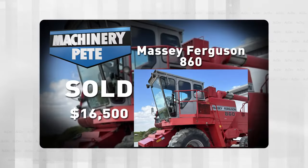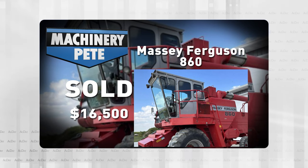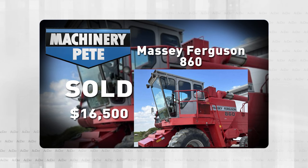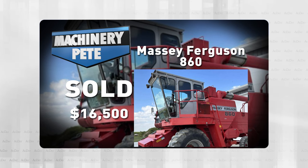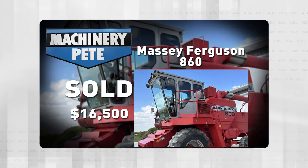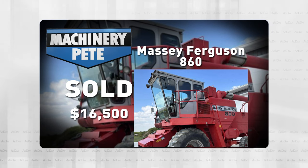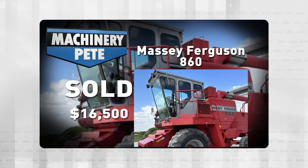We're going to start off out in Winton, South Dakota last Tuesday at a consignment auction by Grand Auction Service. They sold this really sharp 1986 Massey Ferguson 860 combine — 1,800 one-owner hours — for $16,500. That's the highest auction price on a Massey 860 sold without heads in the U.S. in almost 20 years.